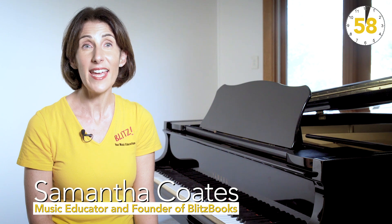Hello and welcome to 60 Second Blitz. Here are 10 reasons why advanced students love Blitz Books Rote Repertoire.